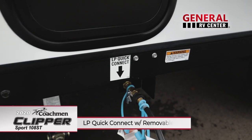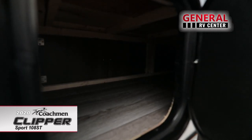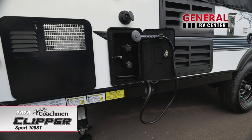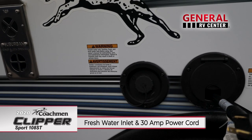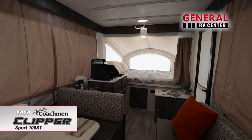On the patio side, there's an LP quick connect for the removable grill and an additional storage area. On the roof, you'll find a power fan that generates ventilation indoors. Camp comfortably with an exterior shower on the driver's side, as well as a docking station with a fresh water inlet and 30 amp power cord.